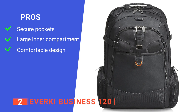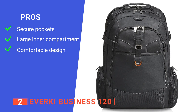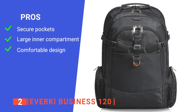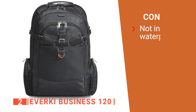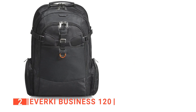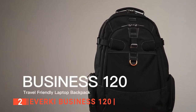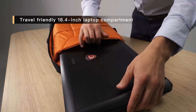Its pros are a dedicated soft, fine-felt lined tablet pocket that keeps your devices safe and secure, an ultra-soft padded laptop compartment that accommodates up to 18.4-inch laptops, and a five-point balance strap system to ergonomically distribute the weight and reduce muscle strain. However, it isn't completely waterproof, but it does come with a weather-resistant cover. The Everkai Business 120 is the giant of tech bags, with a lot of unique features that make it stand out. It's perfect for anyone who needs a lot of space for all their games and accessories, plus some extra room.